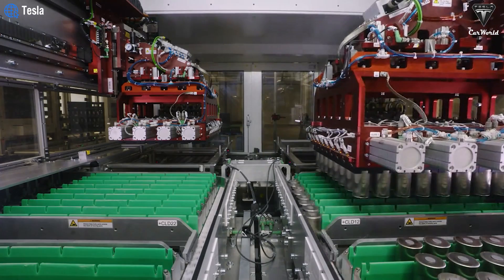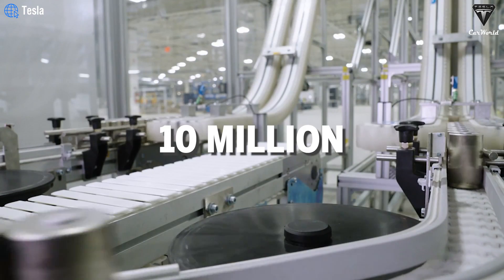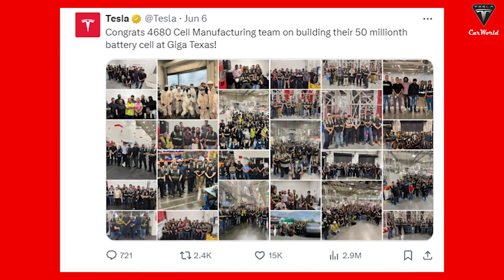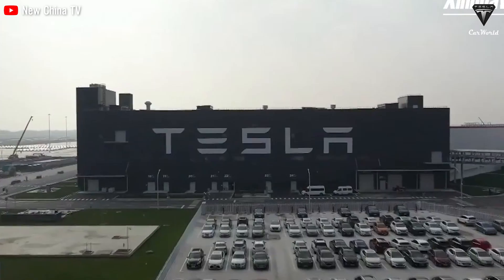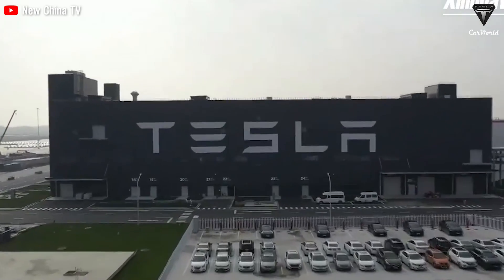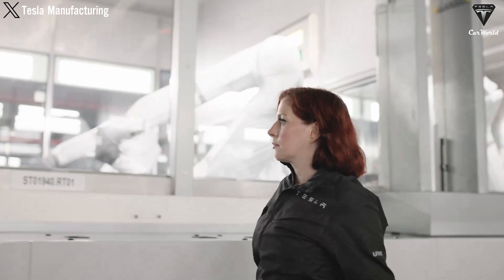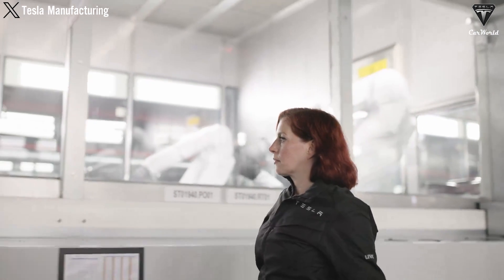Approximately six months later, Tesla surpassed 10 million 4680 cells produced and has now hit the milestone of 50 million. Tesla now says it hopes 4680 battery cells will be cheaper than those from suppliers by the end of the year.